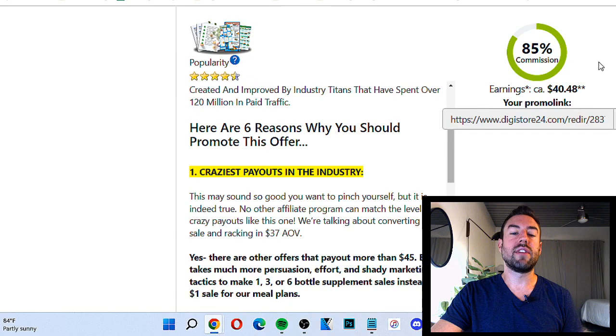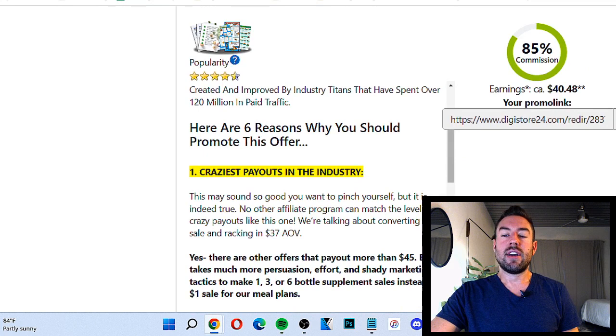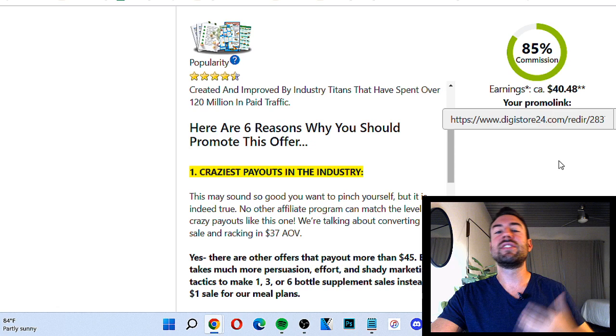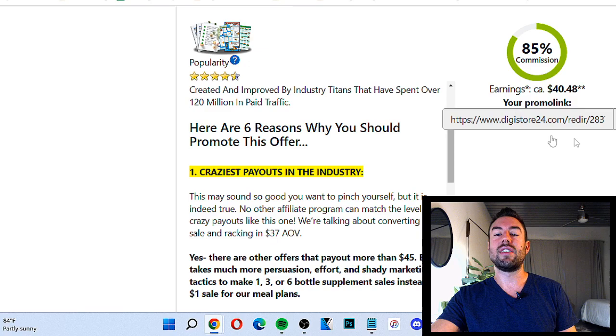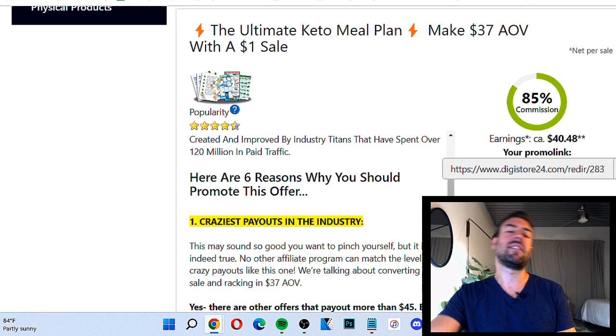The methods I'm going to share with you don't involve you having to build a website or a funnel. Obviously if you do that you can increase conversions, and I'm going to leave a link below this video where you can find how to set up a done-for-you funnel. But for this, we're mainly going to send people right to the sales page, so we want more of an impulse buy. This could definitely be a good product — the Ultimate Keto Meal Plan. I'm actually going to promote this in this video.